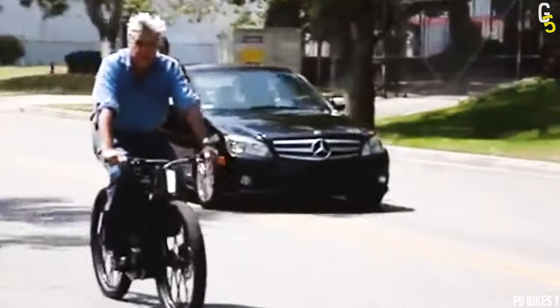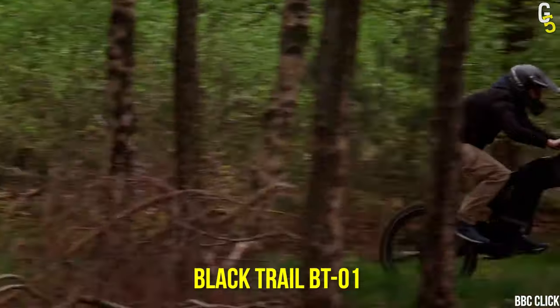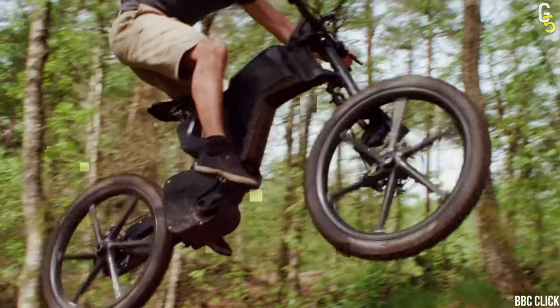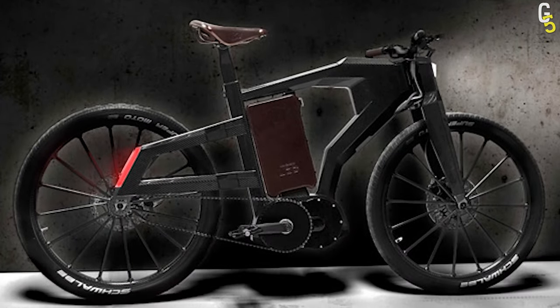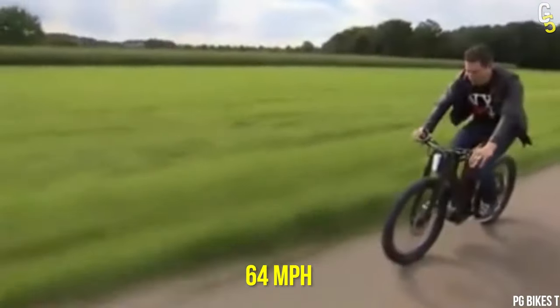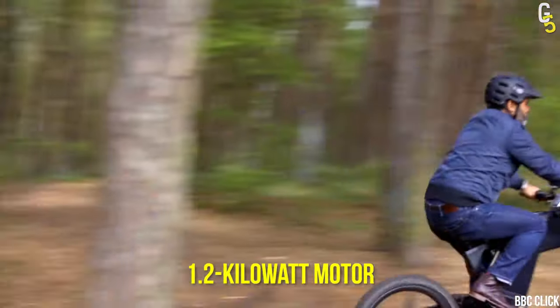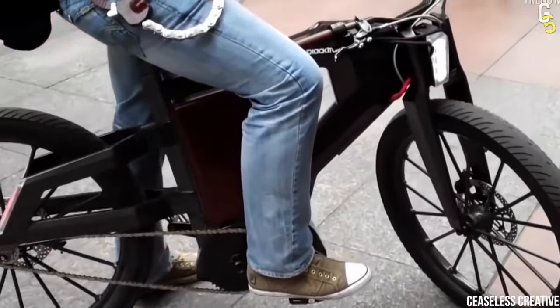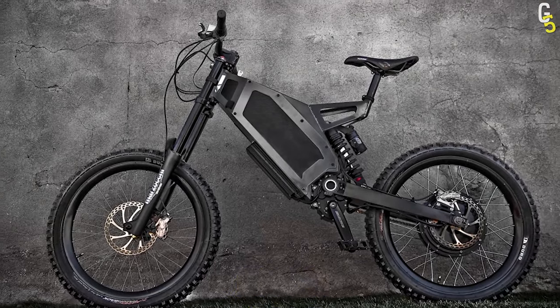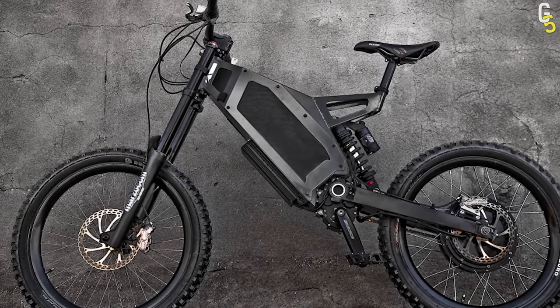Guess what Jay Leno and Orlando Bloom are riding? The Black Trail BTO-1 is made of carbon fiber, aerospace aluminum, titanium, and magnesium, making it one beautifully crafted and intrinsically designed e-bike. It easily made it to number 3 on our list thanks to its top speeds of 64 miles per hour, powered by a 1.2-kilowatt motor. With a 2.5-hour charge, you can get a range of 120 miles.